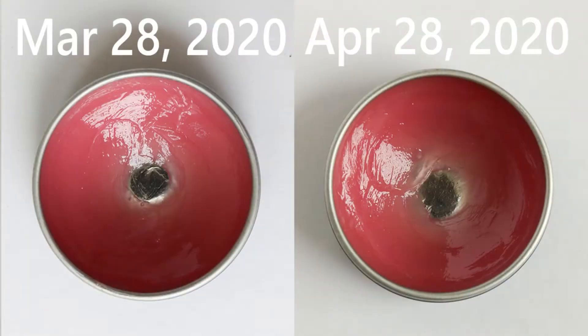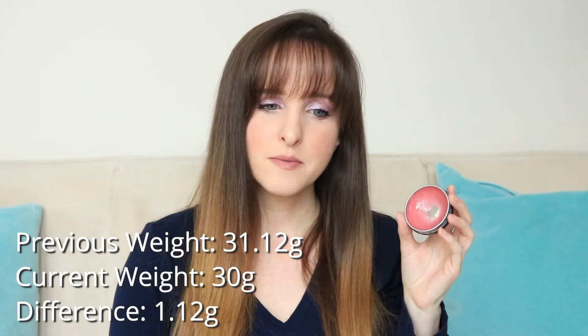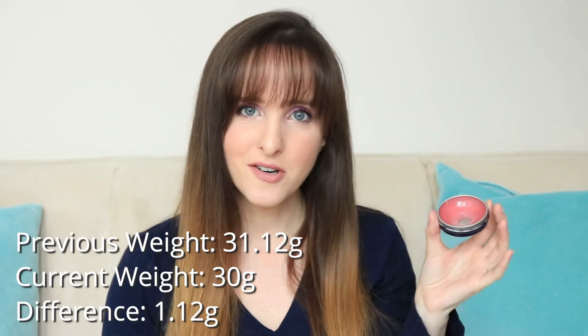Item number nine is this Smith's Rosebud Salve and I think I'm doing pretty good on this, even considering that I've introduced a lip balm project. I'm still using this fairly regularly. The middle is starting to really wear down. I'm still not sure if I can finish this by the end of the year — it's hard to tell. This is product number two that has a strangely even weight. It was 31.12 grams last month and it is an even 30 grams this month.